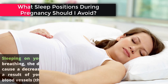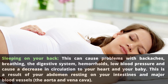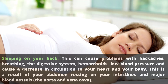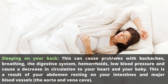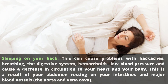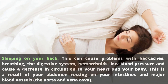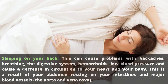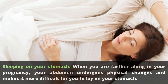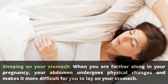Sleep positions to avoid during pregnancy: one, sleeping on your back — this can cause problems with backaches, breathing, the digestive system, hemorrhoids, low blood pressure, and a decrease in circulation to your heart and your baby. This is a result of your abdomen resting on your intestines and major blood vessels, the aorta and vena cava. Two, sleeping on your stomach — as you progress further in your pregnancy, your abdomen undergoes physical changes making it more difficult to lay on your stomach.